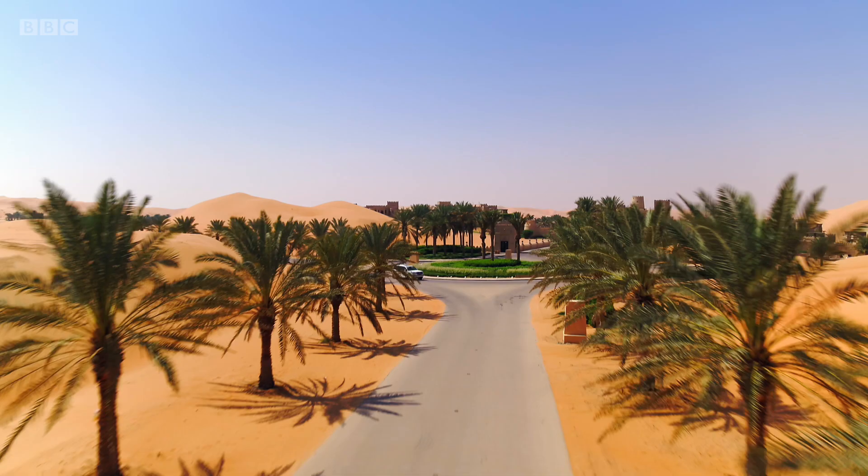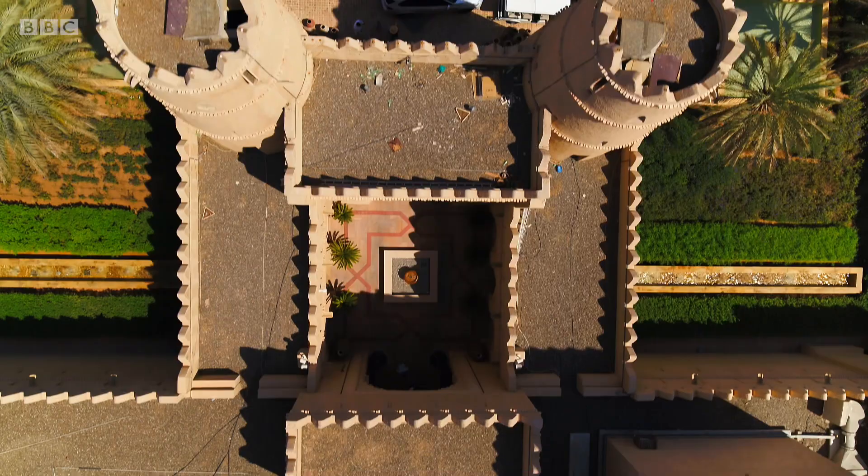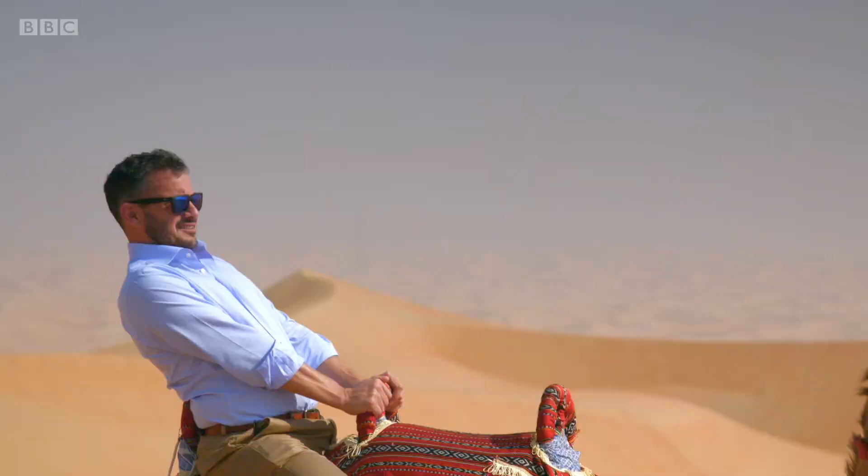Wow! That is literally an oasis. It doesn't look like a hotel — it looks like Fort Zindene out of Beau Geste.